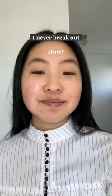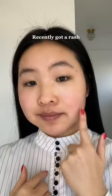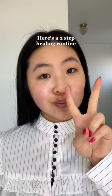How do I test out so many products and never break out? I don't. I recently got a pretty bad rash, and I'm going to show you my healing routine in two steps.